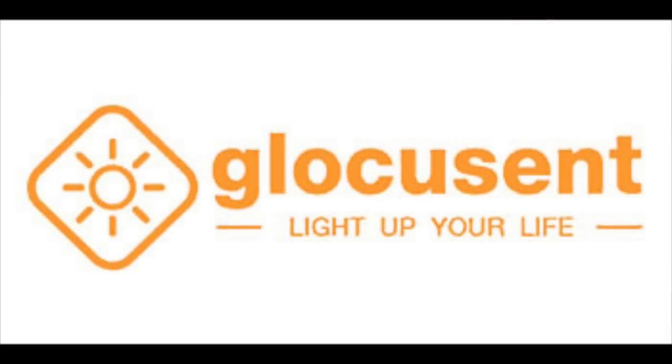Before I get to today's topic, I wanted to thank the sponsor of this video, Glocusent. This is a product I loved so much that immediately after I purchased it, I reached out to Glocusent to ask if I could do an ad for them. I'm sure I'm not in the minority as someone who enjoys reading in bed at night, but sometimes it can be hard to find a comfortable position where your lamp properly illuminates the pages.